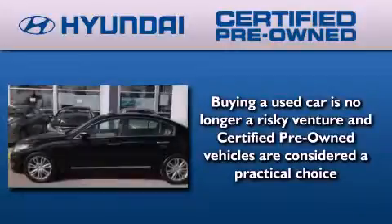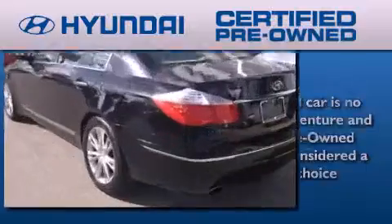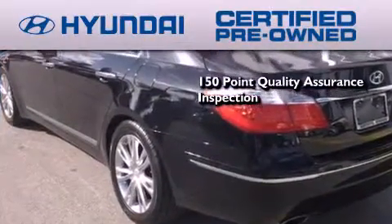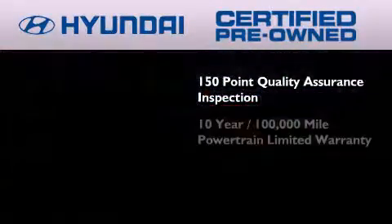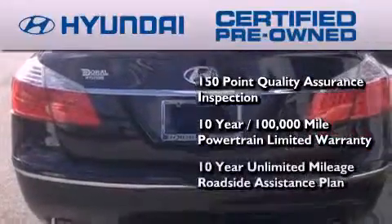This vehicle has fewer than 28,000 miles on the odometer. The Hyundai certified pre-owned program accomplishes the goals of the value-conscious customer with offerings such as a 150-point quality assurance inspection, a 10-year, 100,000-mile powertrain limited warranty, and a 10-year unlimited mileage roadside assistance plan.